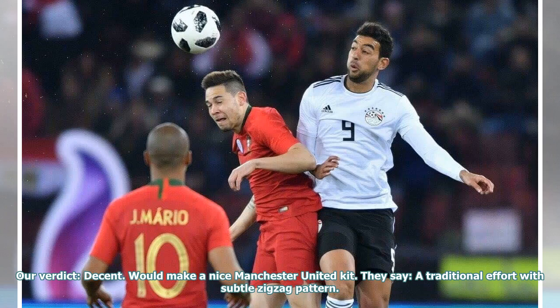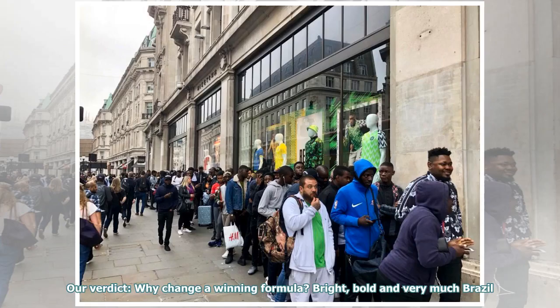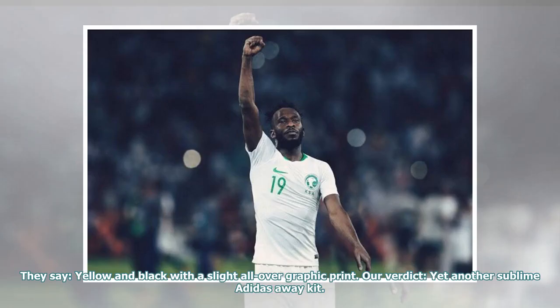They say: a traditional effort with subtle zigzag pattern. Our verdict: why change a winning formula? Bright, bold and very much Brazil. They say: yellow and black with a slight all over graphic print. Our verdict: yet another sublime Adidas away kit.